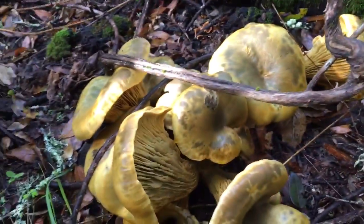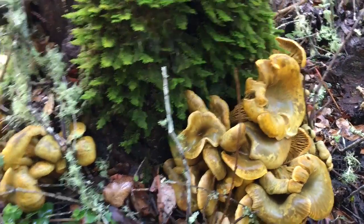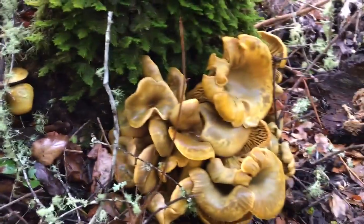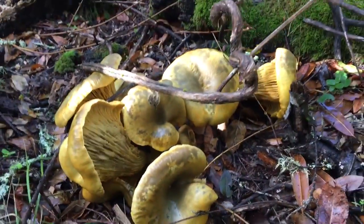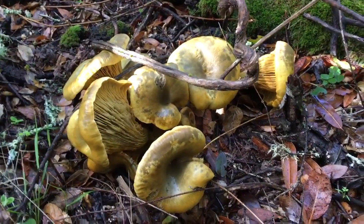Another thing that kind of gives them away is they grow off of dead wood, and chanterelles don't. You can see them growing all on the bottom of this stump here and the bottom of this dead tree, and I would guarantee there's probably dead roots underneath this little section here too.